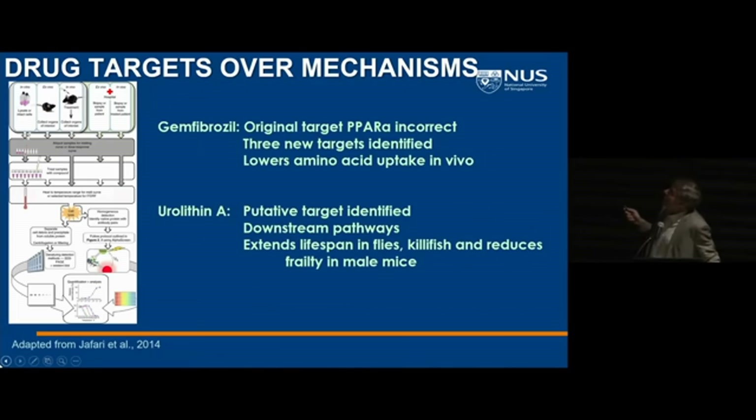In the case of gemfibrozil, it's interesting because PPAR-alpha was thought to be the target. We think that data is wrong — that PPAR-alpha is not the primary target, even for hypertriglyceridemia, and certainly not for aging. What we've been able to show is that gemfibrozil affects amino acid transport in the gut, and we think that's one of the mechanisms by which it's affecting longevity.